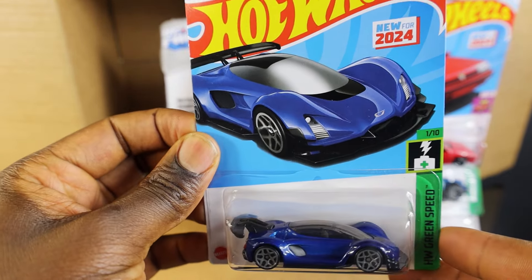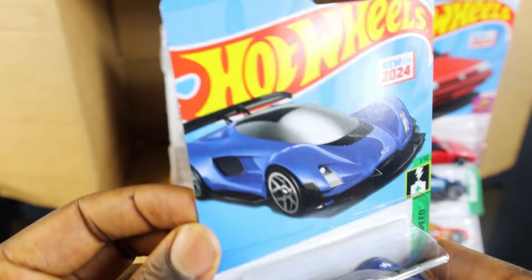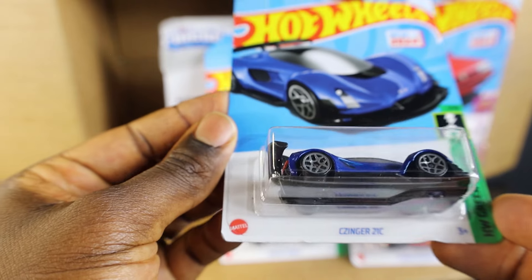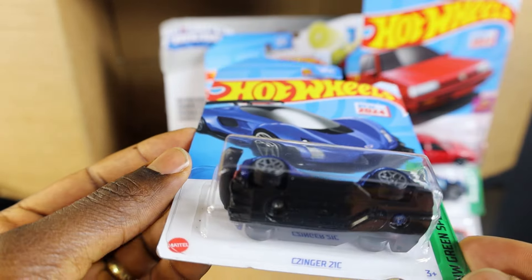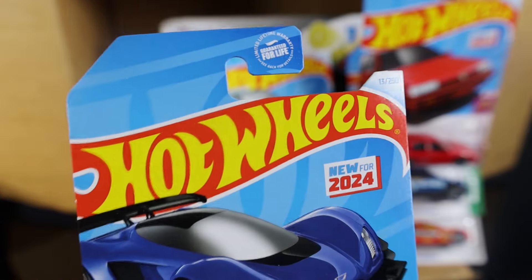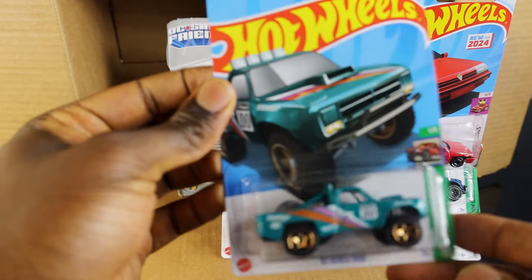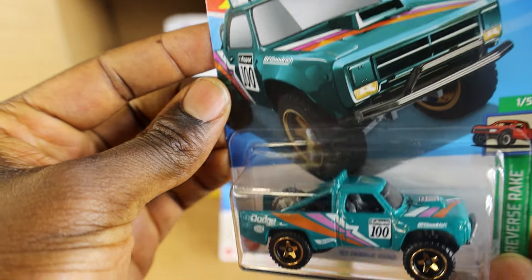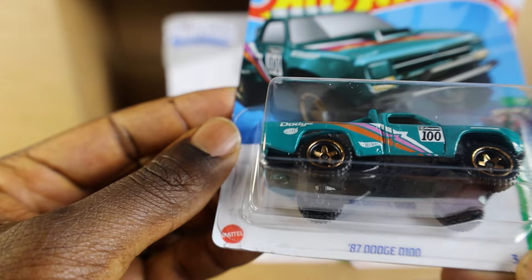Next on our list is the Zynga Zinc. It's a cool model. If you notice, I like blue, so there's going to be a lot of blues in this selection — hopefully I change my love for blue in the future. I actually love this one; it was one of my best picks during the hunt.